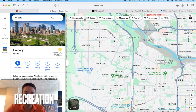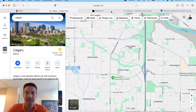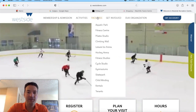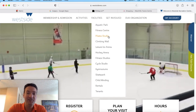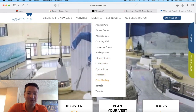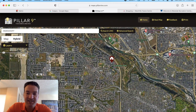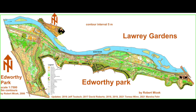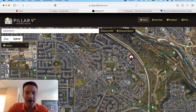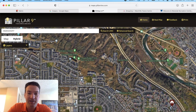Next, let's talk about recreation options in the Patterson area. The big one is the Westside Recreation Centre, just south of Patterson along 69th. Their facilities include an aquatic park, fitness centre, platinum studio, climbing wall, leisure ice centre, hockey arena, fitness studios, cycle studio, gymnasium, skate park, and child minding. One of the best sports complexes in the city. Patterson is also right next to Edworthy Park — one of the best parks in the city — with running trails, biking trails, and river access. Within Patterson itself there are also all sorts of running trails throughout the neighborhood, great for outdoor lovers.